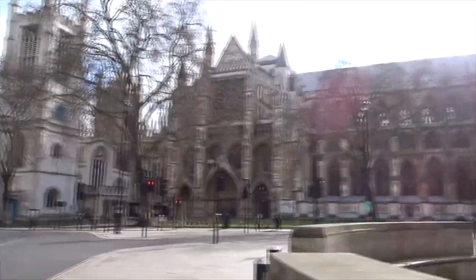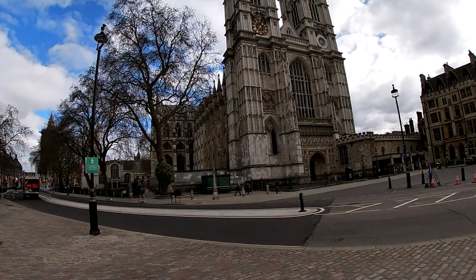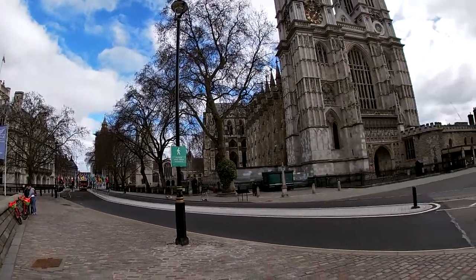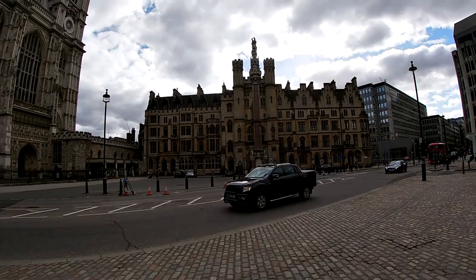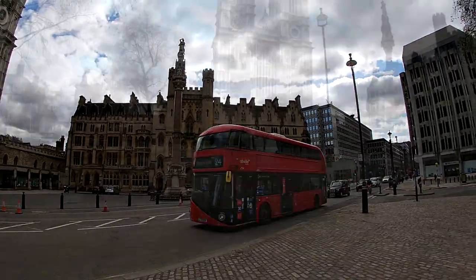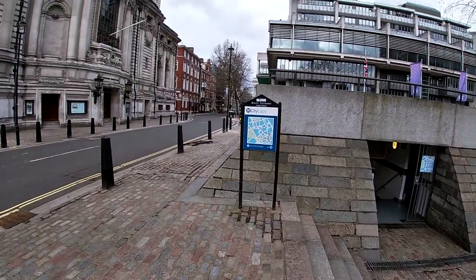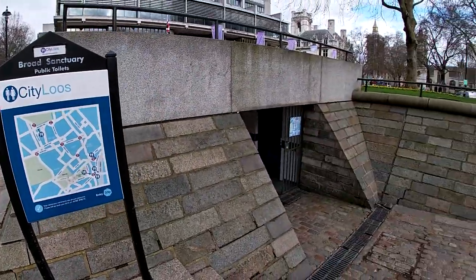Now we're heading that way — this is Westminster Abbey, so this is another angle of it. Westminster Abbey is where a lot of the English monarchs are buried, as well as being the ceremonial place for coronations and weddings. I also found this building next to it quite interesting — quite a nice building — and it turns out to be the Attorney General's office. Look what I found here — it's like a little hidden toilet, it just seems so small. There's a nice map on the back of a city loos sign.